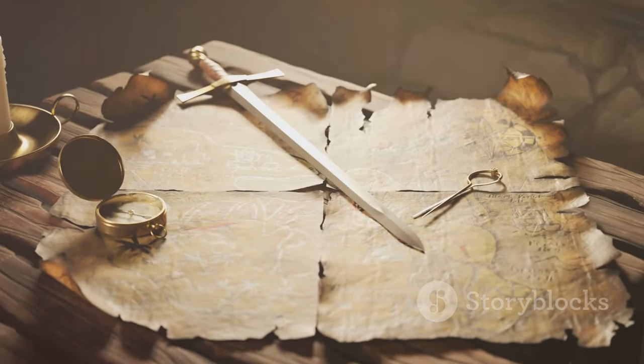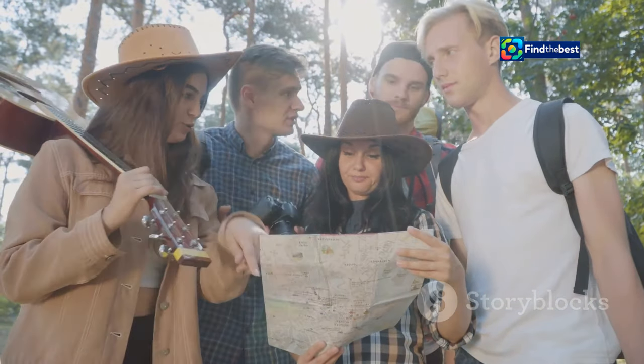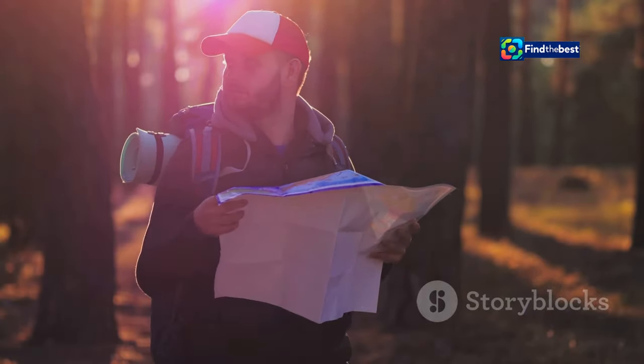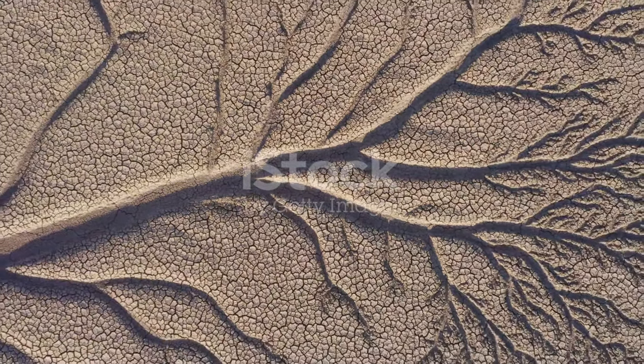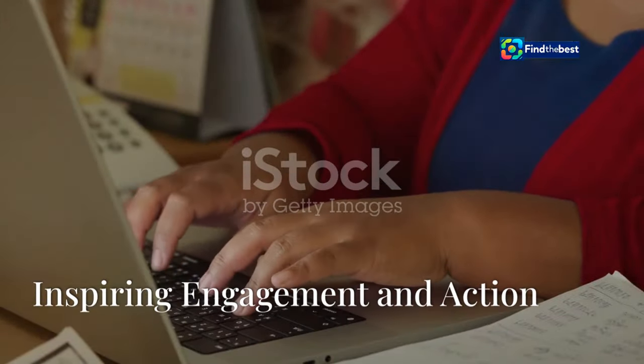Think of it like a treasure hunt. You've given your readers the map — the question — and now they're on the hunt for the treasure, the answer. The key is to make the journey just as exciting as the destination. No matter where you choose to place your answers, make sure they're clear, well explained, and directly address the question asked. Remember, you're on a mission to provide valuable information and satisfy your reader's curiosity.